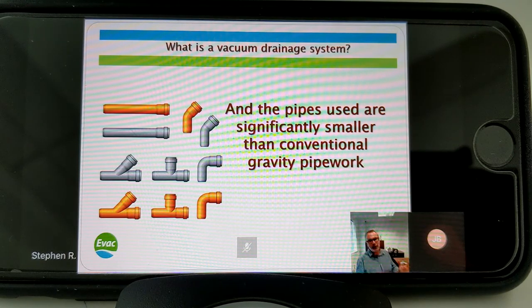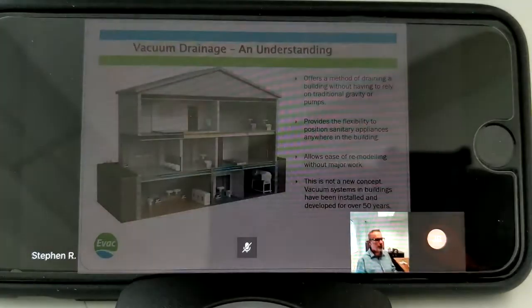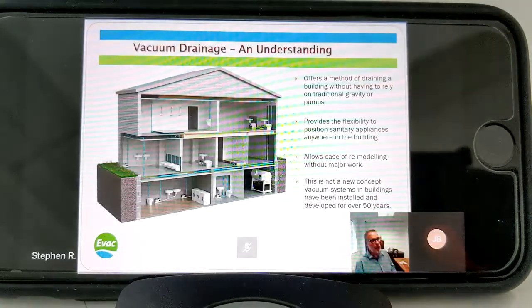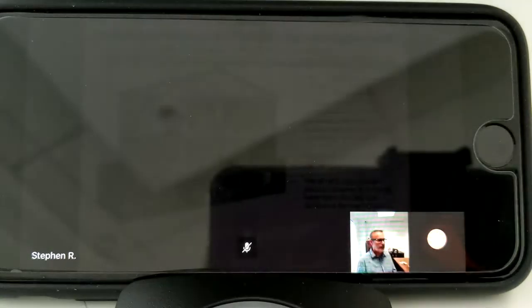So what exactly is it? Like I said, it offers you a method of being able to drain a building without having to rely on traditional gravity or pumps, giving you the flexibility to put things anywhere you want in a building. This also allows for ease of remodelling and being able to add and remove things from the system. This isn't new - we've been around a long time and it's been developed and in use for well over 50 years.